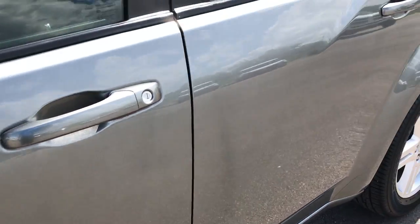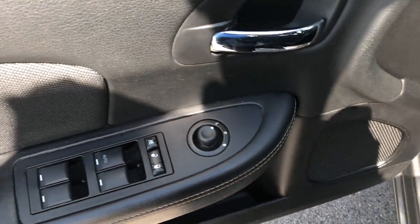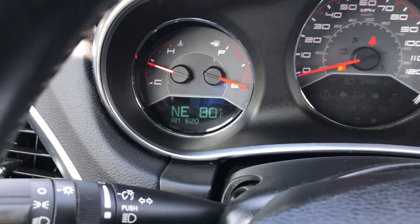Inside, the SXT package gives you the black cloth interior. There are no rips or tears on these seats — they are in excellent condition. Side curtain airbags, power driver's seat. We have factory floor mats throughout, power windows, power locks, and power mirrors. Inside you also have a compass and temperature display.